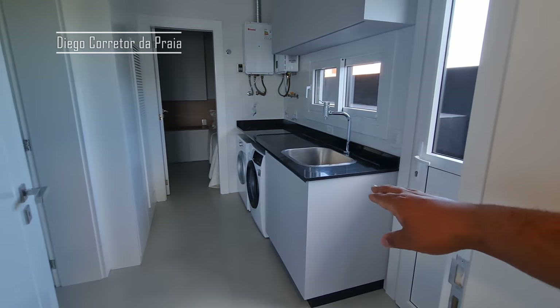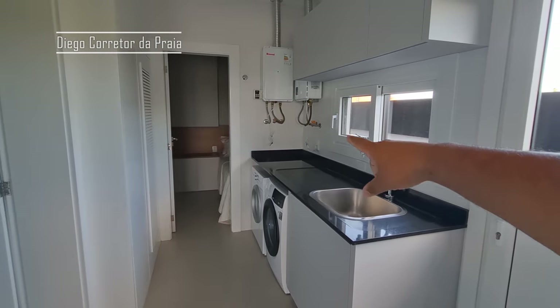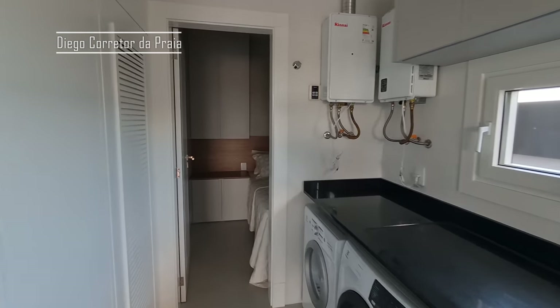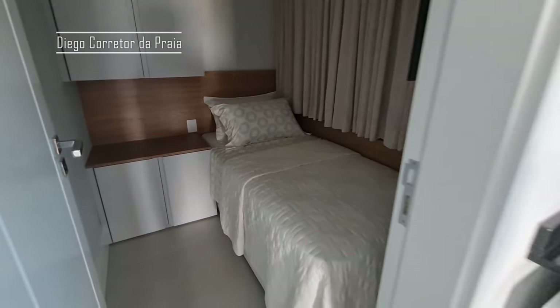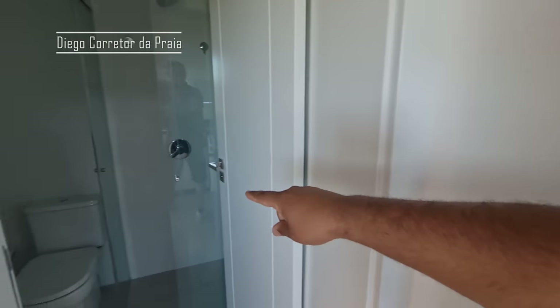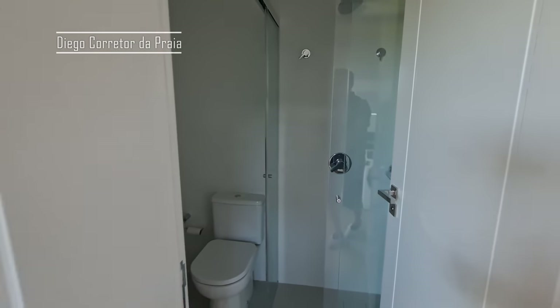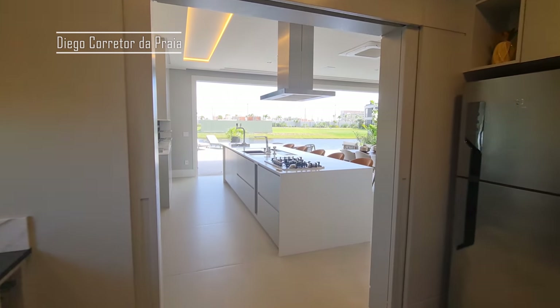Aqui então é a nossa área de serviço. Duas máquinas de lavar, uma seca e outra lava. O tanque já está prontinho instalado. Aqui então é o quarto de serviço, com armários e um banheiro auxiliar de serviço também. Agora eu quero te mostrar a parte dos fundos da casa, a área de lazer.